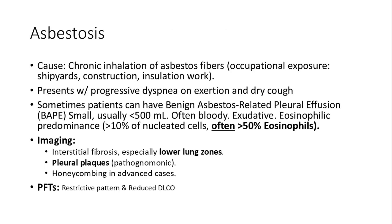Asbestosis is caused by the chronic inhalation of asbestos fibers, often found in occupational settings like shipyards and construction sites. Patients typically present with progressive dyspnea on exertion and a dry cough. Imaging reveals interstitial fibrosis particularly in the lower lung zones, and pleural plaques, which are pathognomonic. Pulmonary function tests show a restrictive pattern and reduced DLCO. Benign asbestos-related pleural effusion is small, usually less than 500 mL with eosinophil predominance, and is found in early asbestosis.